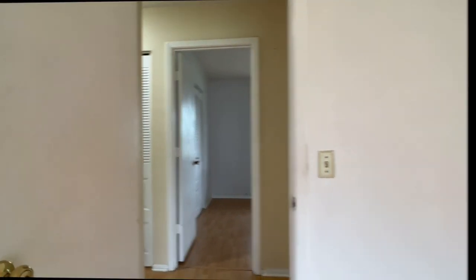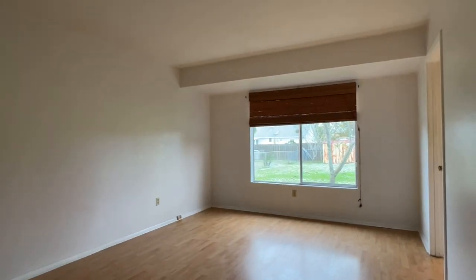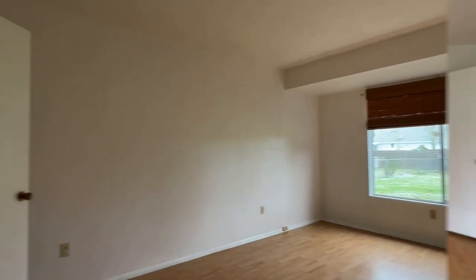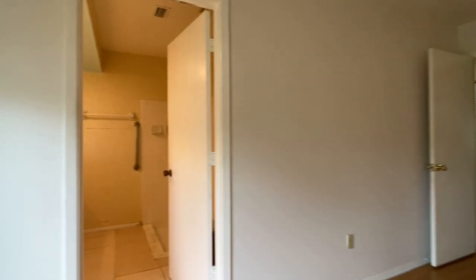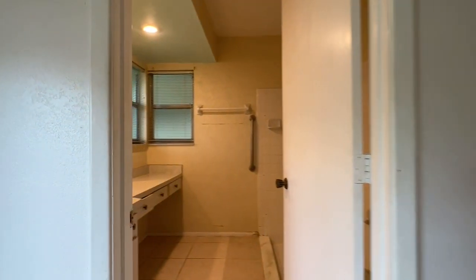Across the hall is the 15 by 11 foot primary bedroom, which presents an unobstructive view of the backyard and a large walk-in closet. The spacious ensuite bathroom awaits a transformation into an updated private retreat.